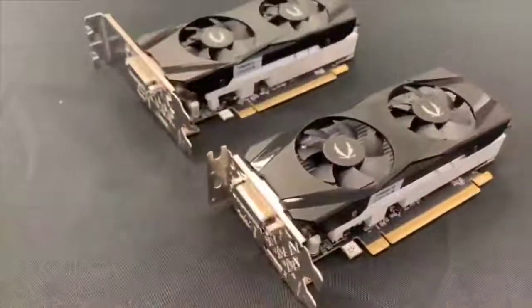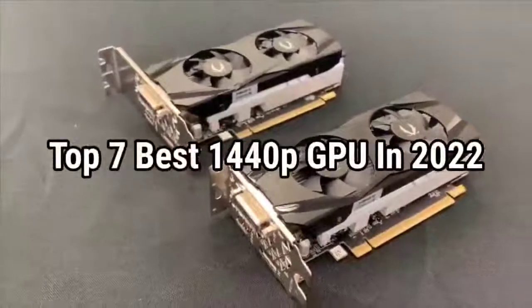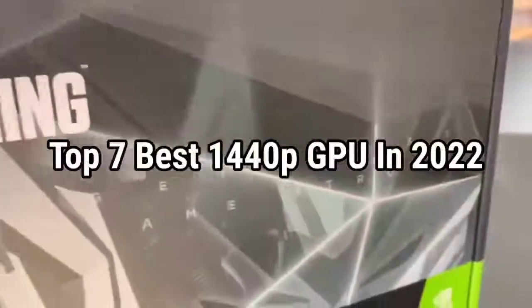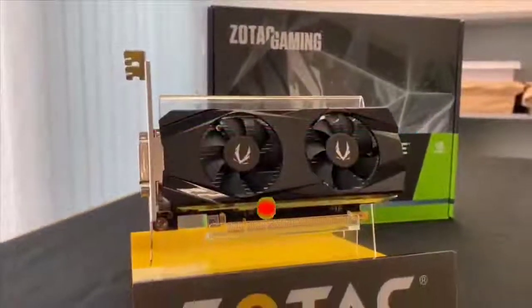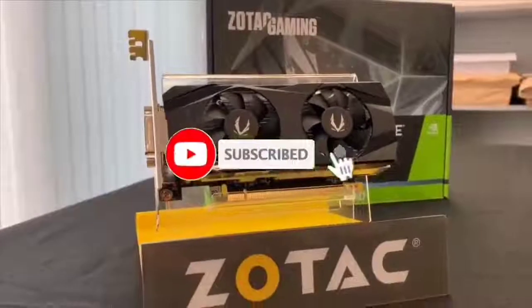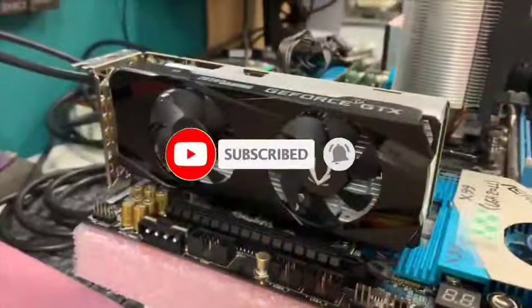So guys, that's all for the top 7 best 1440p GPUs in 2022. The links of all products are given in the description, which are updated for the best prices. Subscribe to our channel for more videos. We will meet in the next video — till then, take care.